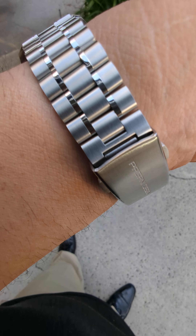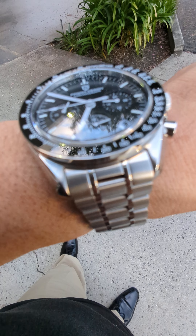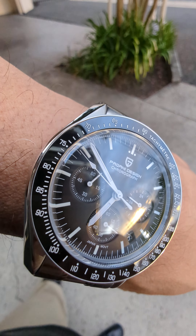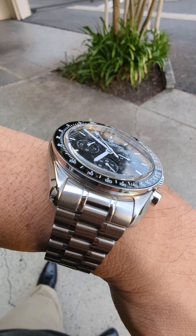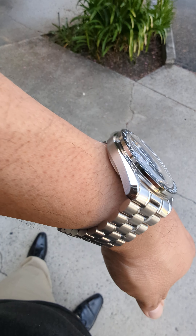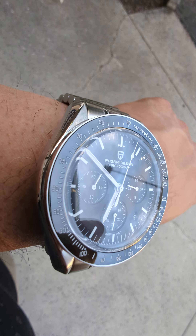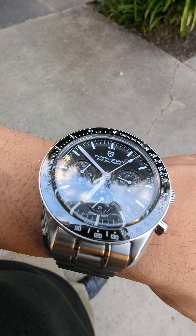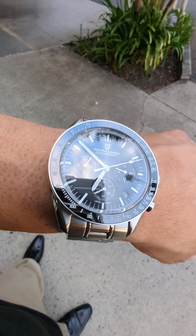Thanks for watching. Today I'm wearing my Pagani Design 1709 version 3 chronograph. This is a homage to the Omega Speedmaster, which is a legendary status watch worth between three and five thousand dollars. This one here is only about a hundred bucks.